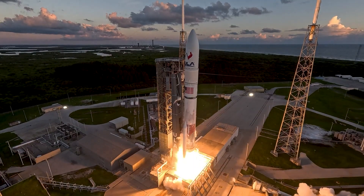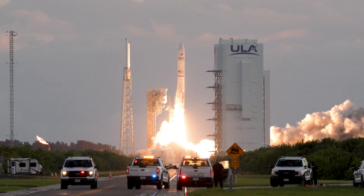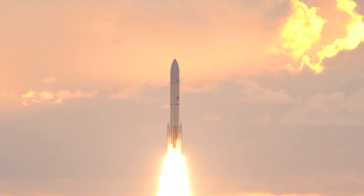The more fuel you have, the more fuel you need to carry it. Most of a rocket's propellant is burned just fighting gravity and atmospheric drag in the first few minutes of launch. Once it reaches a certain altitude and speed, continuing to orbit becomes much more efficient.